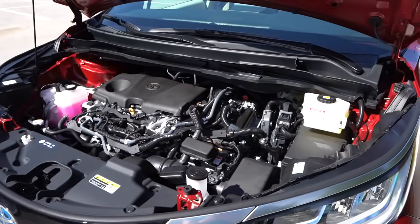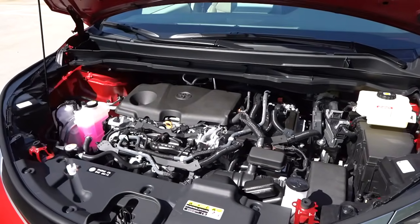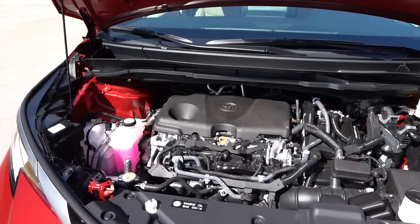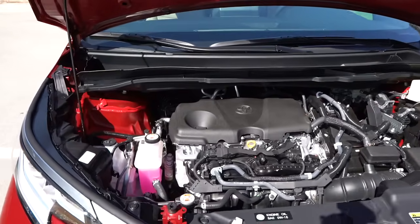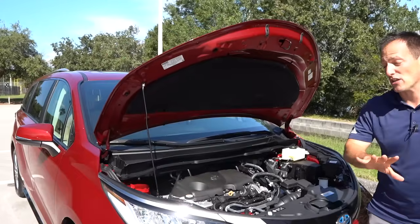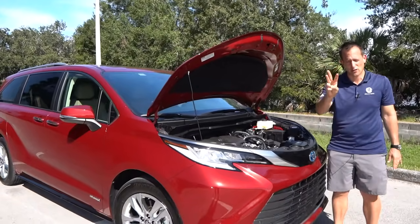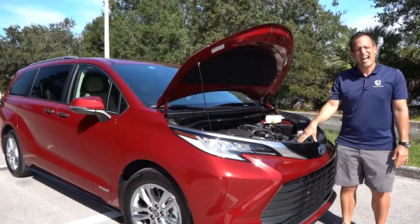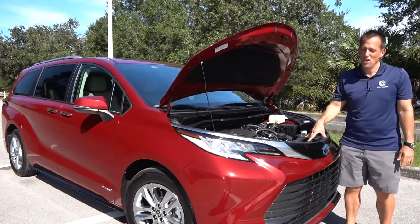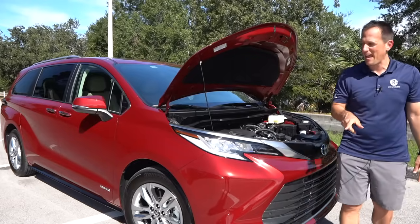Now the MPGs — this is where you're the biggest winner: 36 in the city and 35 on the highway. To put that in perspective, the outgoing 2020 Sienna third generation got 19 miles per gallon. You can see the major fuel savings you're getting with this hybrid setup. Let's get to the interior and see what new changes are in store.